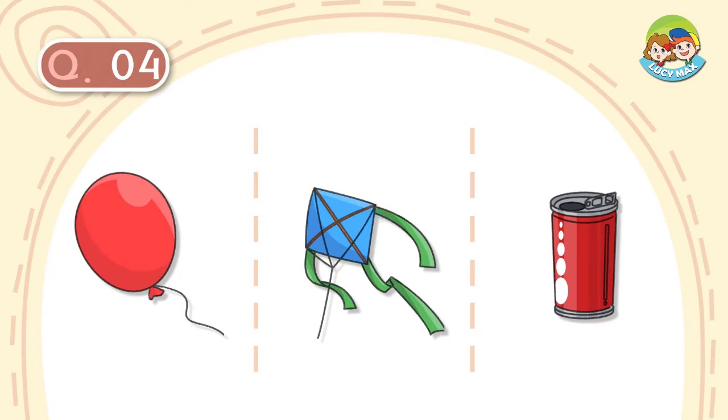Question number 4. It is red. It has a string. It can move in the air. What is it?